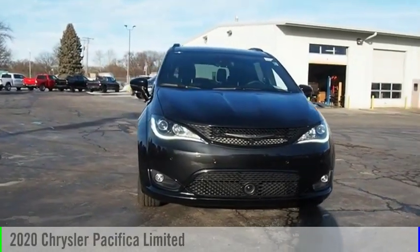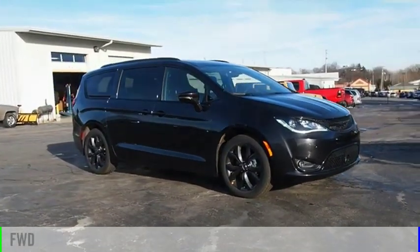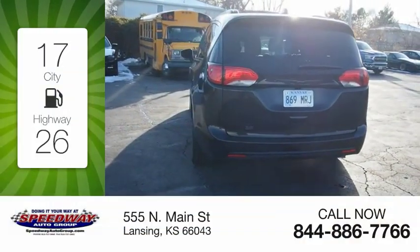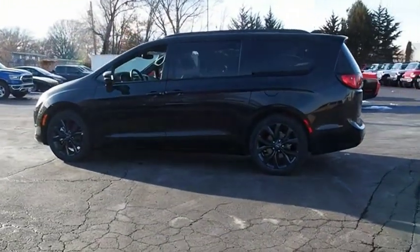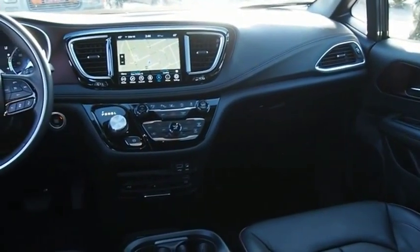We are pleased to show you the 2020 Pacifica. This vehicle is powered by a front-wheel drive, six-cylinder, 3.6-liter engine. Great fuel efficiency saves you money by requiring fewer trips to the gas station. The Pacifica crossover features the driving attributes of a sedan and the utility and space of a minivan or SUV.